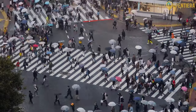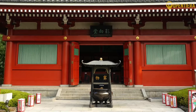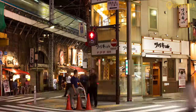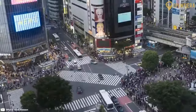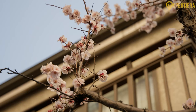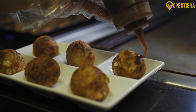Tokyo, a dynamic city that seamlessly blends ancient traditions with the pulse of modern life. Welcome to Open Tierra. Today, we're exploring the top things to do in Tokyo. From the iconic Shibuya Crossing to the historic temples of Asakusa, Tokyo offers a sensory journey through its diverse neighborhoods. Stay till the end to discover some of the lesser known attractions in Tokyo.